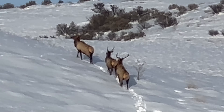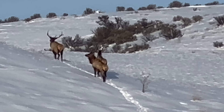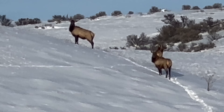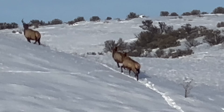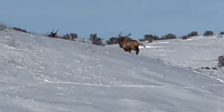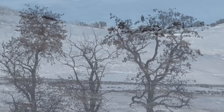There goes three bull elk - just pushed them out of the little ravine here. Not real big guys, just checking me out. In winter, you don't want to push big game very hard. It's a cold day and we don't want them to have to do too much effort.